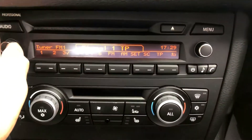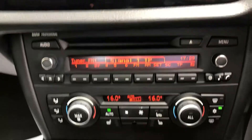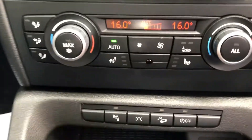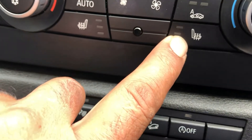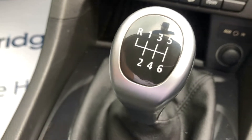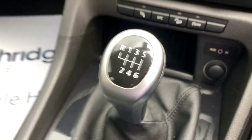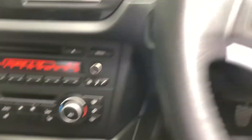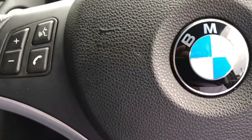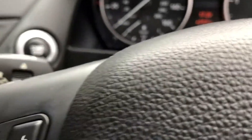Great stereo — CD, BMW Professional. Dual-zone climate control. Heated seats. 6 speed manual gearbox. Leather multi-function steering wheel. Automatic lights, auto-dimming mirror, and automatic wipers.